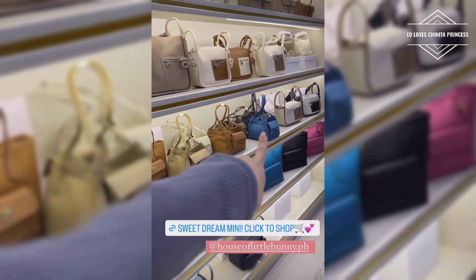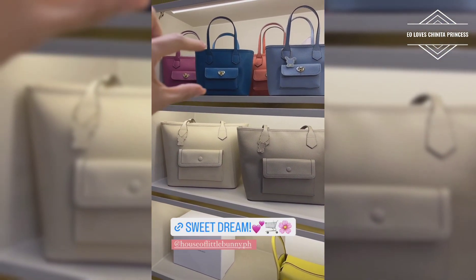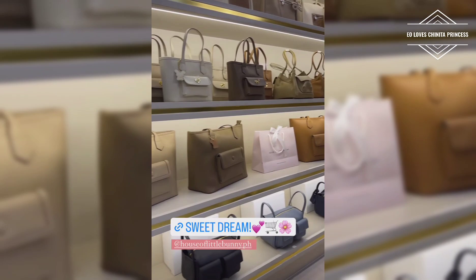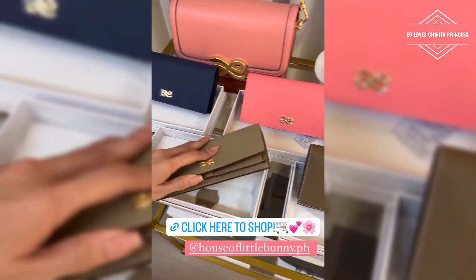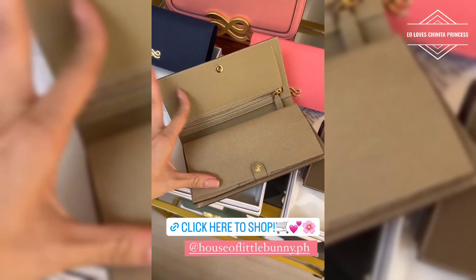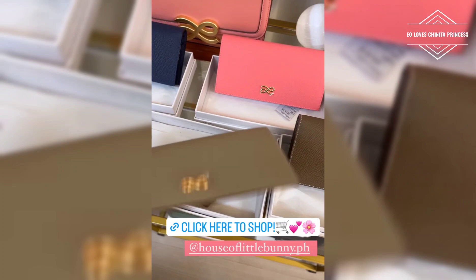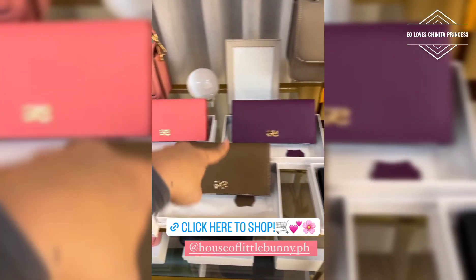And, ayan ulit yung dumpling. So, ito naman is the Sweet Dream, the big one. Ito yung maliit lang, kasi ito yung malaki talaga. This is made of genuine leather. So, ayan siya. And this is our wallet. This is made of genuine leather. Ayan siya. And ayan pa siya. So, marami siyang colors.